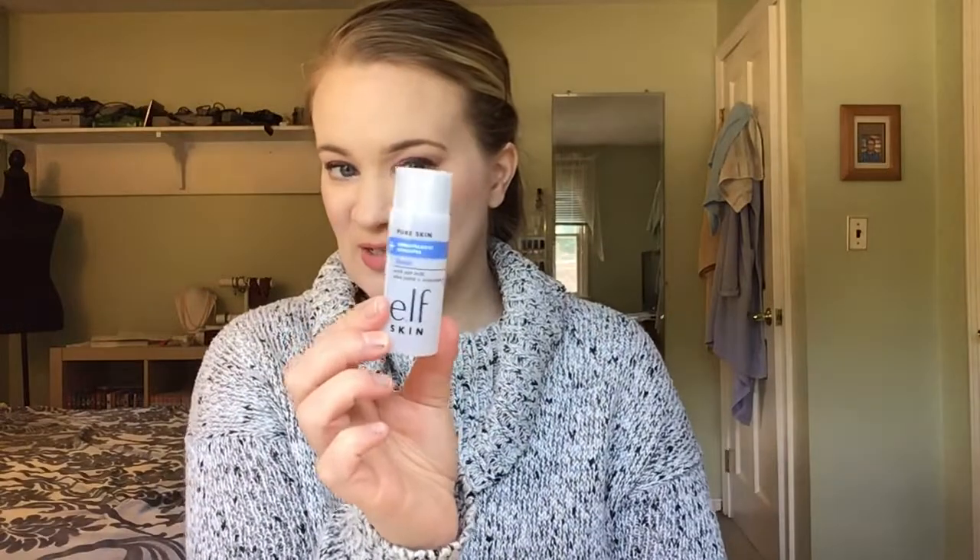For Jane Goodall — a cruelty-free item — I put in this Elf Toner. My goal was to finish it, and I haven't used it at all.